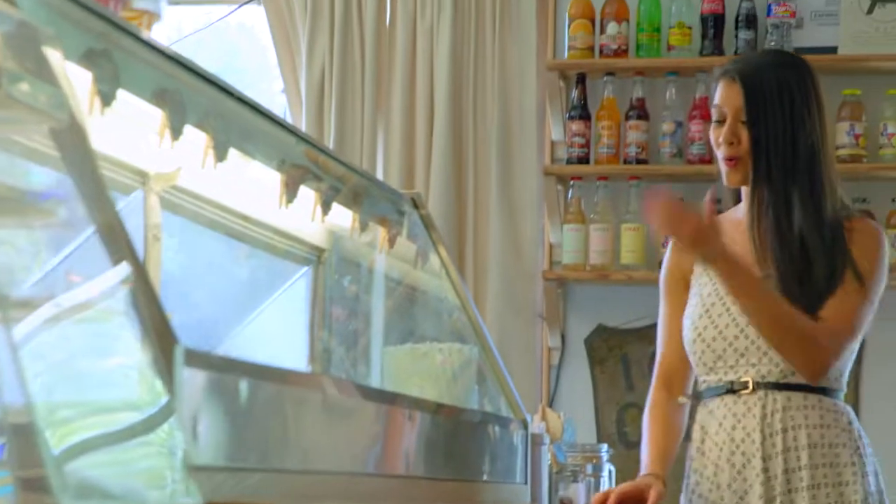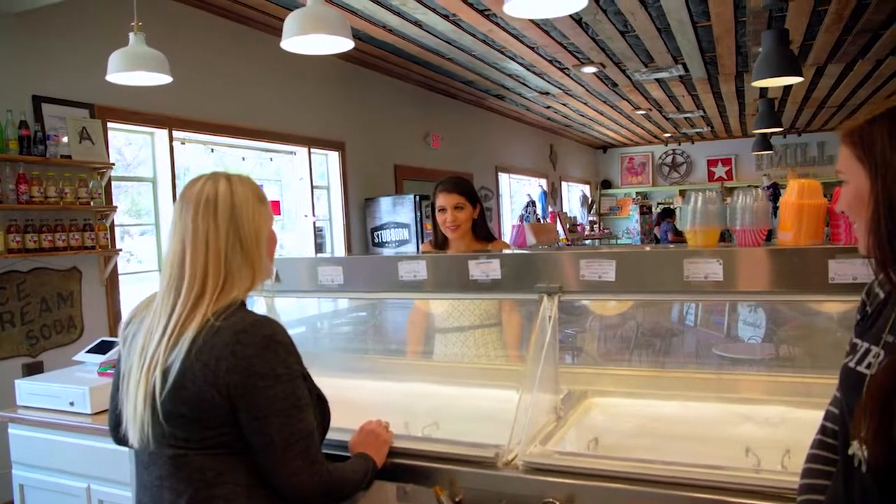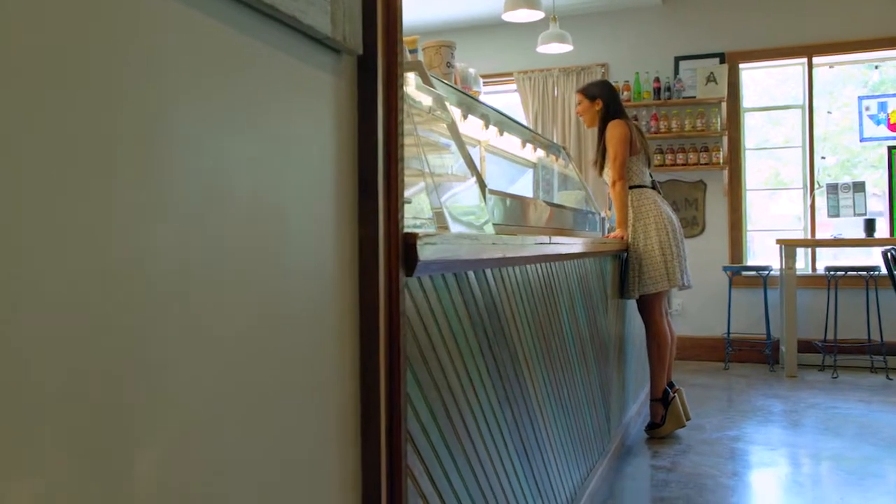I heard a lot about your ice cream here, so give me the scoop. All of our ice creams are made with fresh ingredients. We get our ice cream delivered every week. It's made with grill cream, so it is so good.